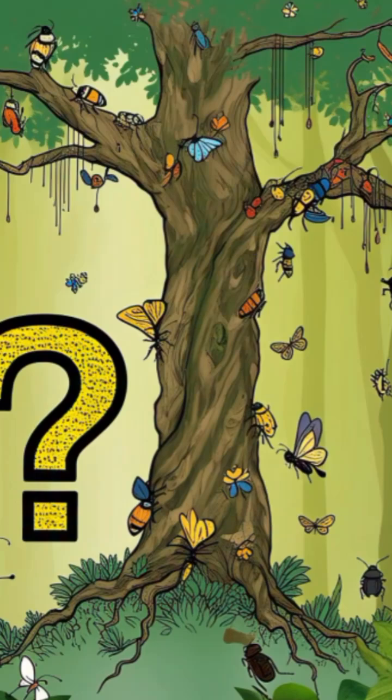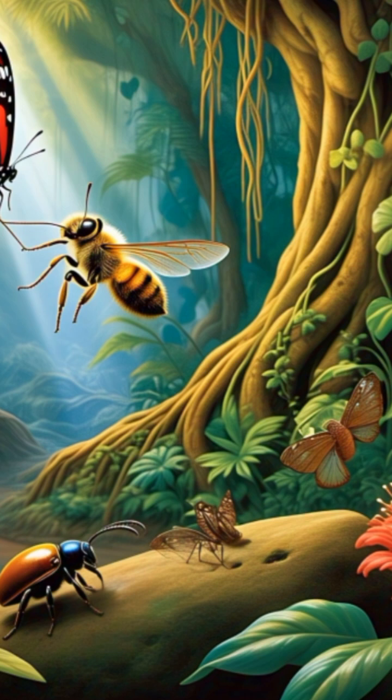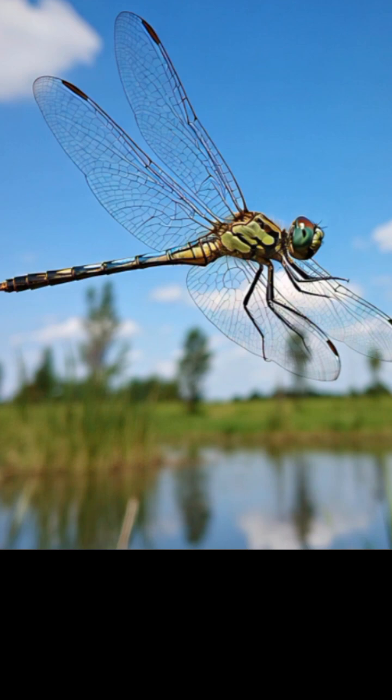In the world of insects, there's a creature that doesn't get the credit it deserves. It may seem ordinary at first glance, but behind its wings lie astonishing secrets of flight and agility. This is the dragonfly — a silent guardian against mosquitoes and the ultimate model of high-performance flight.